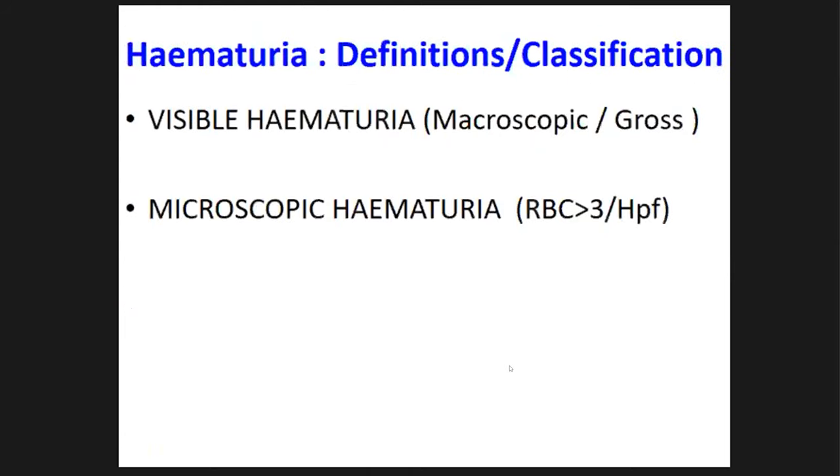By definition, hematuria is described in two forms. The first type is when you can see blood in your urine — called visible hematuria. Previously it was called gross or macroscopic hematuria, but those terms are no longer used; the correct term now is visible hematuria.